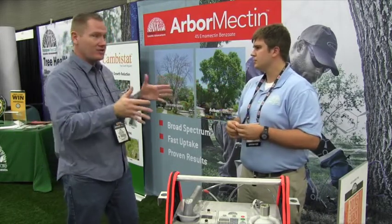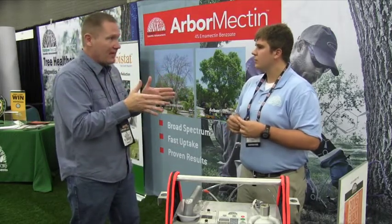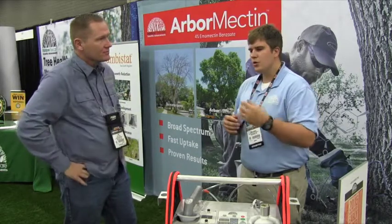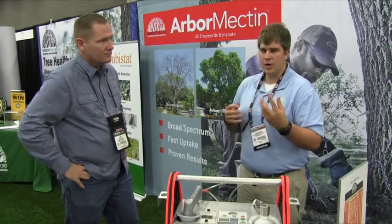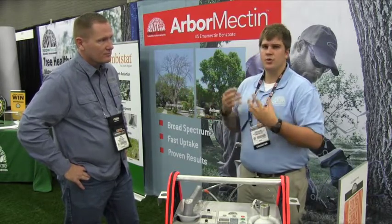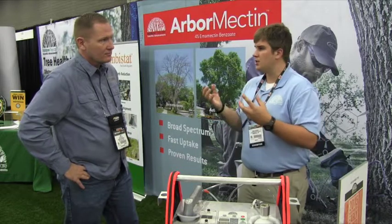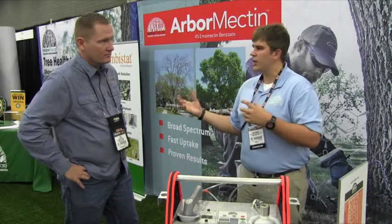When we get into the Emerald ash borer, we've lost a lot of ash trees in Minnesota, but there are things that can help protect the trees. You can look at treating trees on your own using a homeowner product such as Optrol. Or, if you've got larger trees or trees in more mature areas, you may want to contact a professional to discuss your options, because it may be more than just Emerald ash borer.